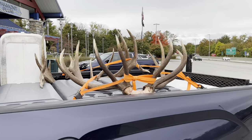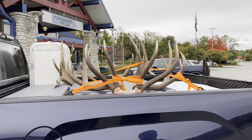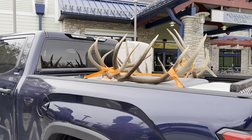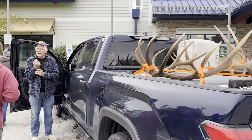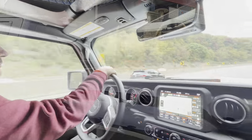It didn't take long until we saw these guys on the Pennsylvania Turnpike with these two huge elk racks that they harvested at a place in North Dakota. It was super nice to talk to them and get to know them a little bit. Then we were back on the road.